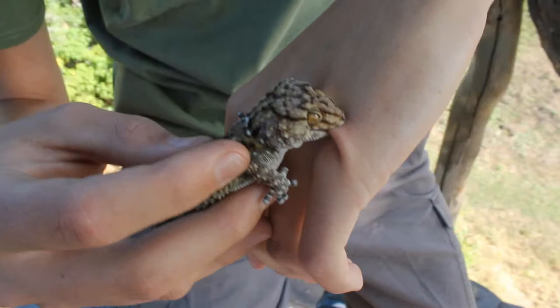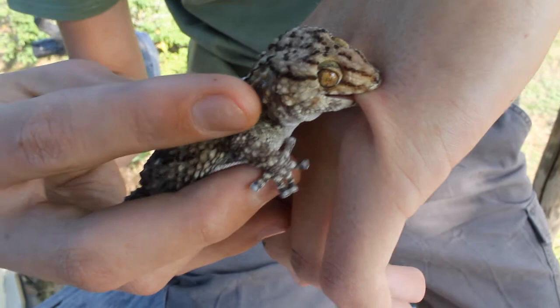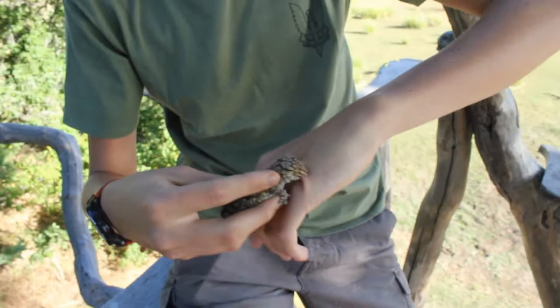They hide either in rock cracks or under tree bark, looking for bugs and mozzies and all the rest of it. What a beautiful specimen!